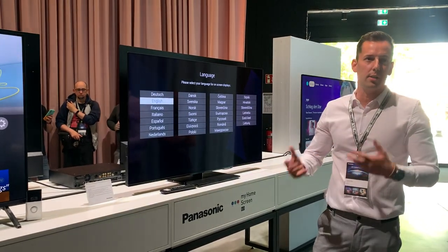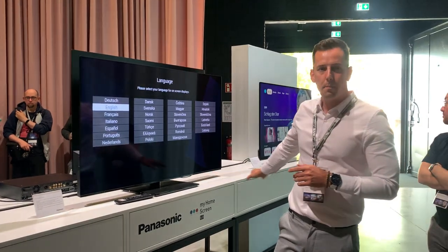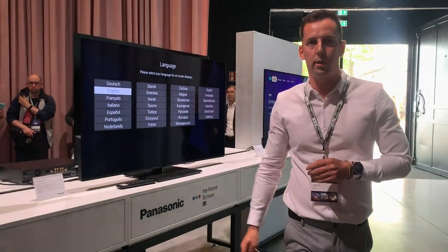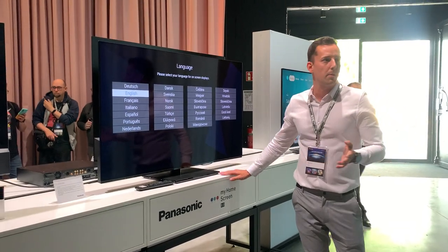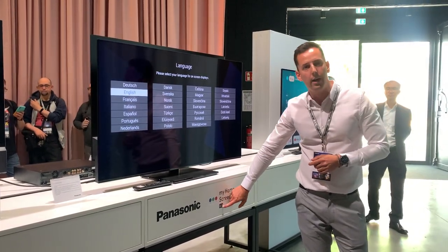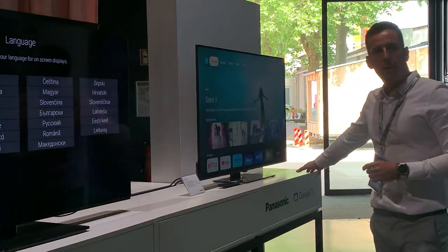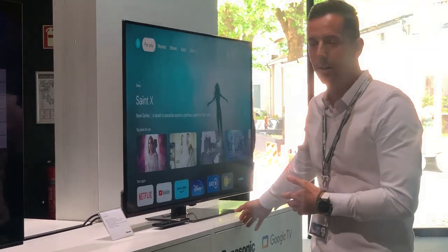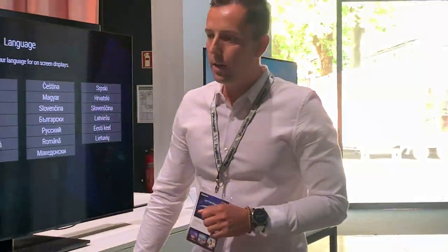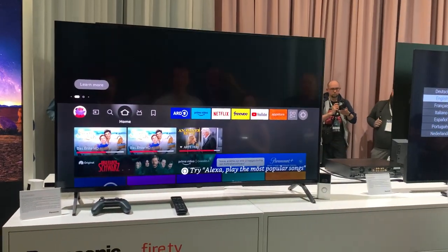Let's start with the message that this year we have a wide range — we have the possibility to choose from many OS systems for our customers. For example, My Home Screen, which you probably know. We have this year a new 8.0 generation. We also have Google TV for the UK market, Android TV for other markets, and a new system Fire TV in the MX800 series.